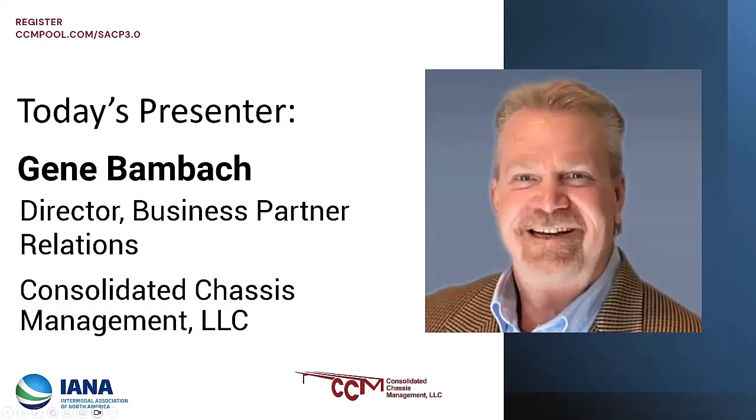Thank you to the association for the opportunity to present today, as well as to the motor carriers and other stakeholders who are present. I am approaching 40 years of intermodal service. Most of my career was spent in Chicago interfacing with the railroads and motor carriers as a liaison to efficiently interchange equipment between the parties. I also started and owned my own intermodal trucking company, so I'm well familiar with the challenges motor carriers face.